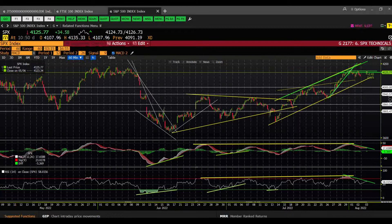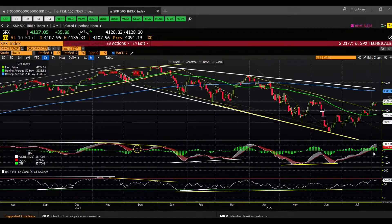On the daily chart, things still remain relatively constructive. You kind of have that channel going on the daily, and playing technical analyst here, an ascending triangle pattern as well.